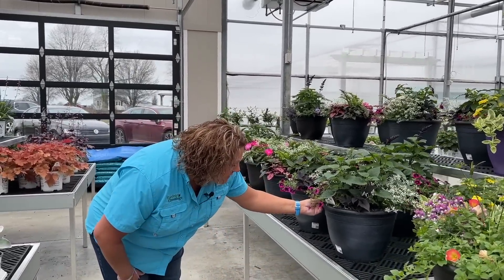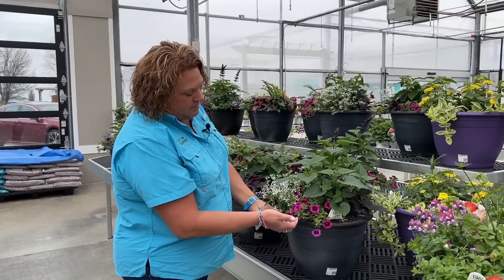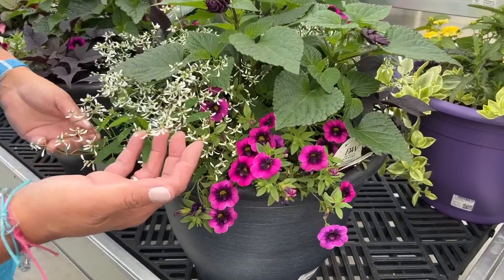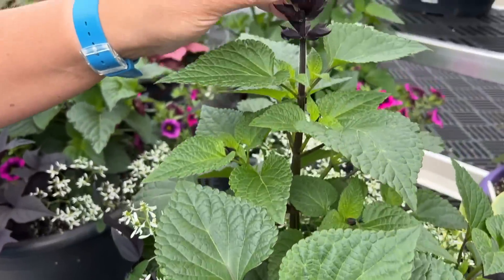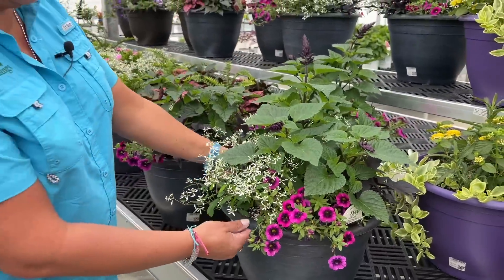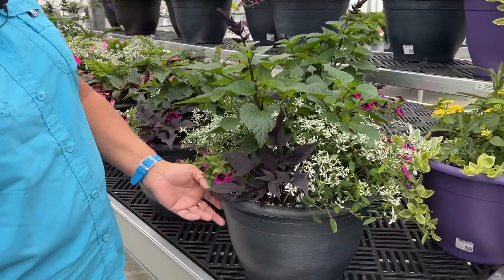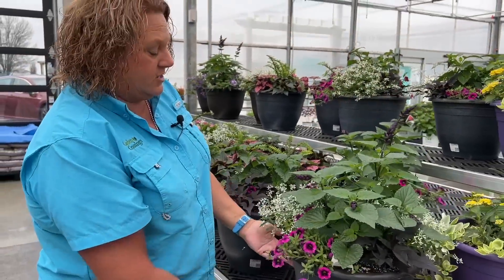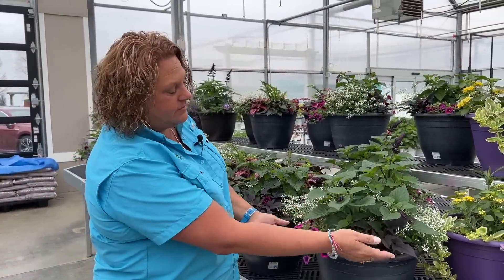Here we have the Tickled Pink combination. It's got the Blackberry Punch Superbells, Diamond Frost Euphorbia, and the Salvia Rock and Fuchsia as a nice Thriller. And actually look — there's a little potato vine swept in the back to give that dark black interest as well, and it's in the front too.